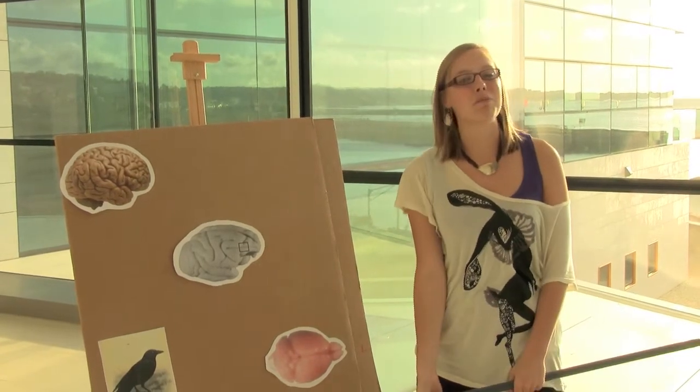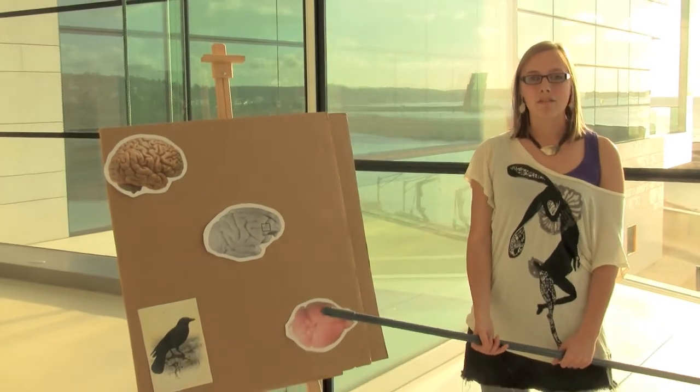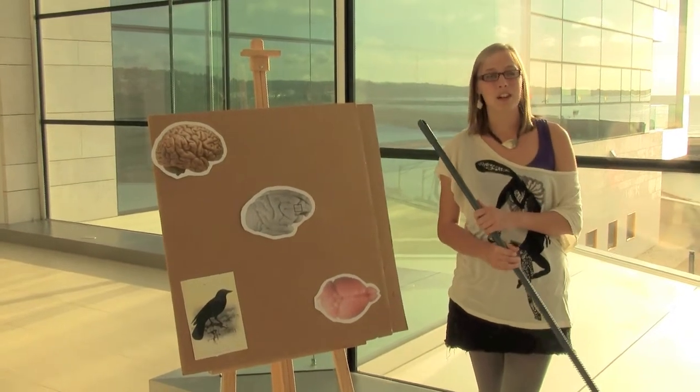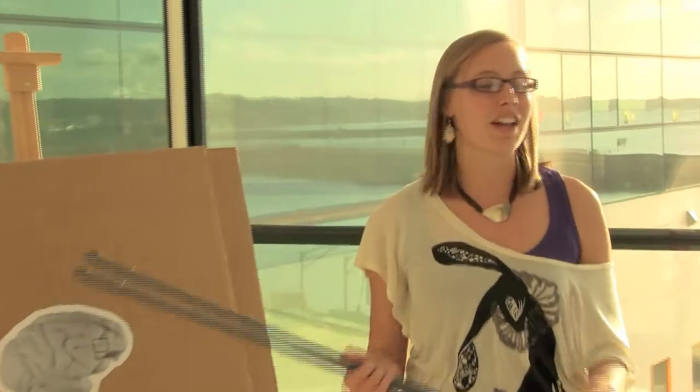This doesn't mean, though, that unwrinkled brains can't do amazing things. Some birds in the Corvid family — for instance, this Caledonian crow — can remember the locations of over 15,000 nuts and seeds, which it hides during autumn so that it can retrieve them during winter. So next time you forget your car keys, remember our very intelligent, although unwrinkled, birdbrained cousins.